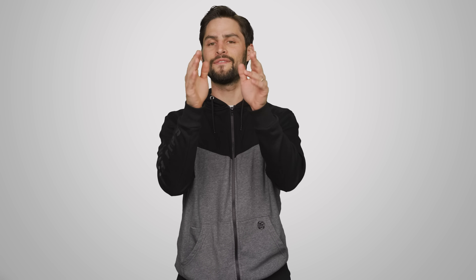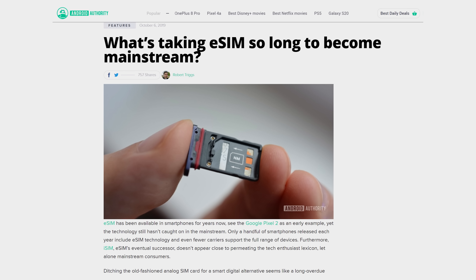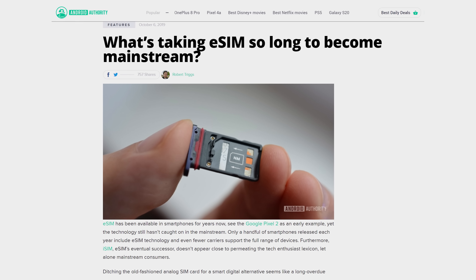And importantly, eSIM technology has the blessing of the GSMA, meaning major cell carriers are backing it. So it really looks like it's going to be a question of when it becomes widespread as opposed to if. However, don't be surprised if your next phone doesn't support it, especially if you're not buying a top-end device.